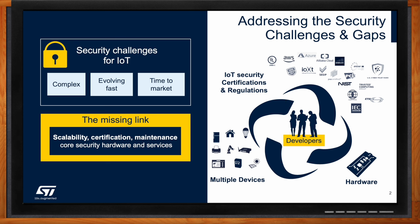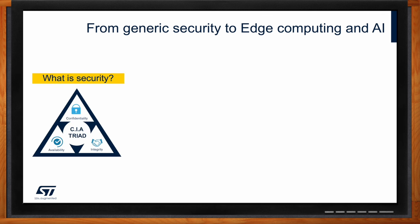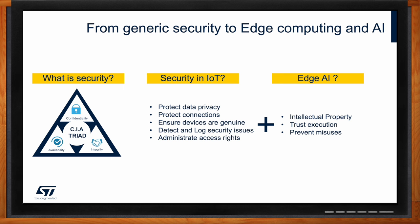So how do edge computing and machine learning increase the security requirements for IoT endpoints? Edge computing and machine learning introduce new security requirements and challenges. It is important to consider the three pillars of IoT security: confidentiality, availability, and integrity. With edge computing and machine learning, IoT endpoints must protect data privacy, connection, and device authenticity, as well as detect and log security issues and administer access rights. These technologies also introduce new risks such as intellectual property protection for data sets, topologies, and network parameters directly linked to training algorithms.